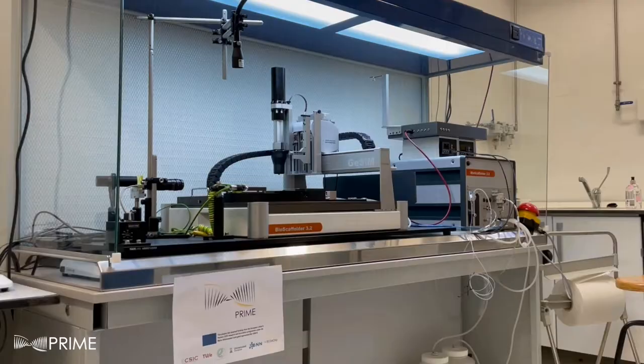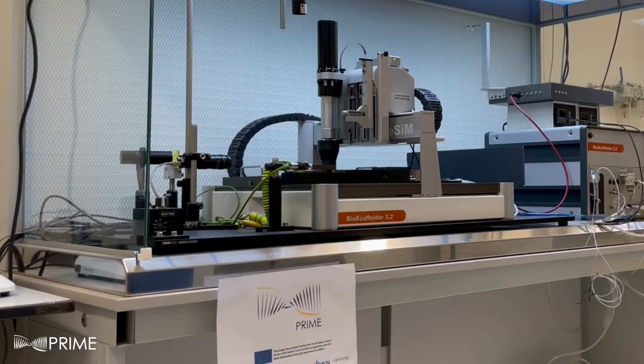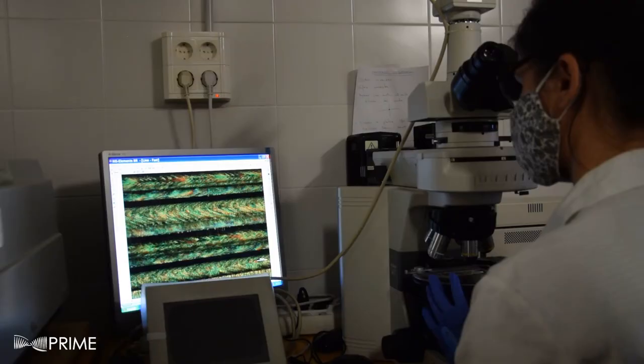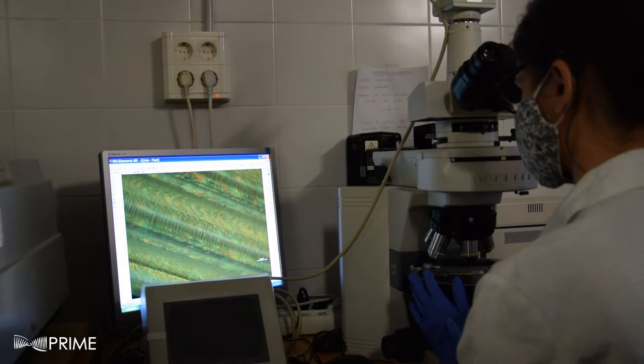PRIME is a funded open project funded by the European Union's Horizon 2020 Research and Innovation Programme, developing a platform of smart materials and additive manufacturing technologies to create a new generation of active microfluidic devices. These devices will integrate all the fluidic and sensing functions, making the system portable, cheap, and easy to use.